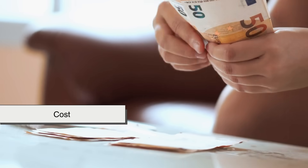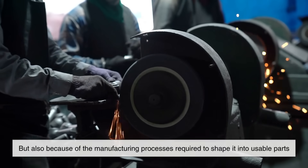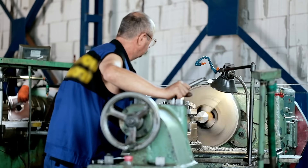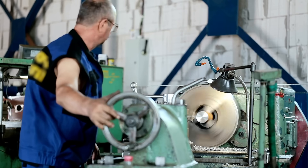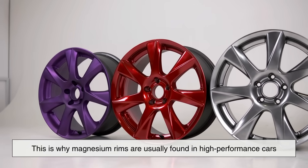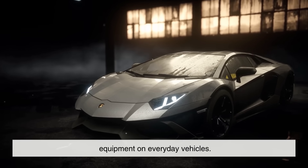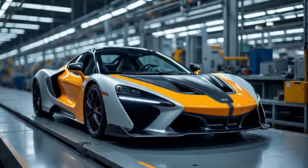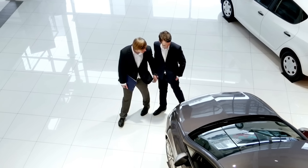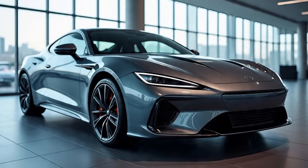Then there's the issue of cost. Magnesium is more expensive than aluminum, not only because of the raw material itself, but also because of the manufacturing processes required to shape it into usable parts. Casting and machining magnesium alloys can be more complex, and the protective treatments add to the expense. This is why magnesium rims are usually found in high-performance cars, race vehicles, or as aftermarket upgrades rather than standard equipment on everyday vehicles. Car manufacturers need to balance performance benefits with affordability, and for most consumer vehicles, aluminum wheels strike the better compromise. But for those who prioritize performance above all else, the added cost of magnesium rims can be worth it.